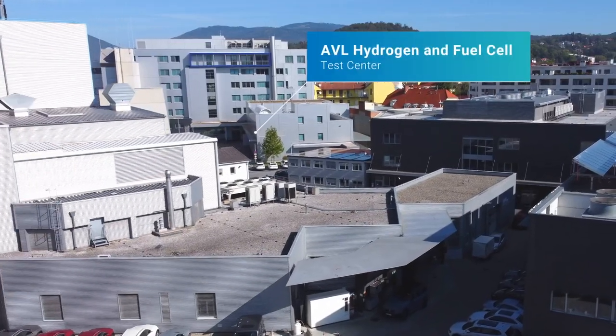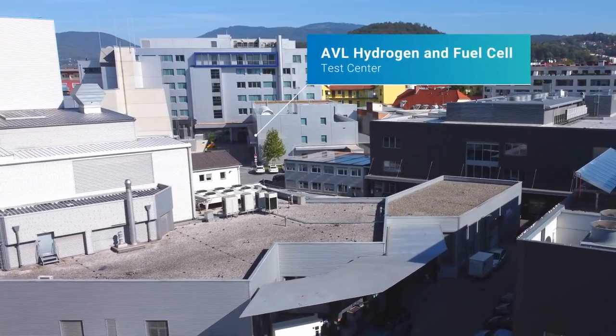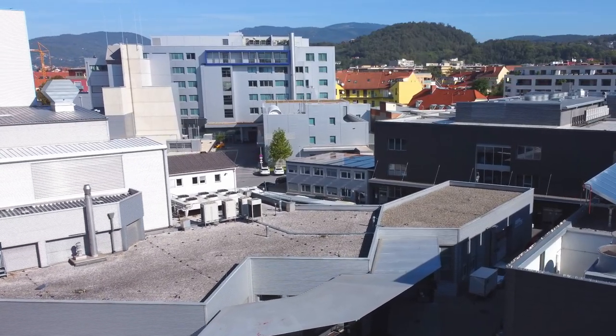Hello, I'm Rolf Döbereiner. I'm product line manager at AVL, responsible for commercial vehicles. Today I'm going to talk to you from our hydrogen and fuel cell test center here at AVL in Graz about green truck technologies of the future.